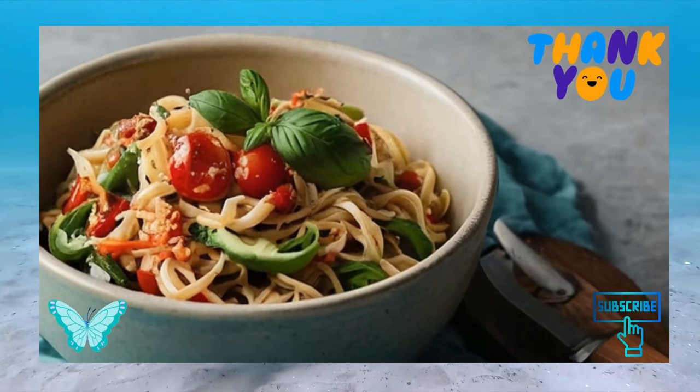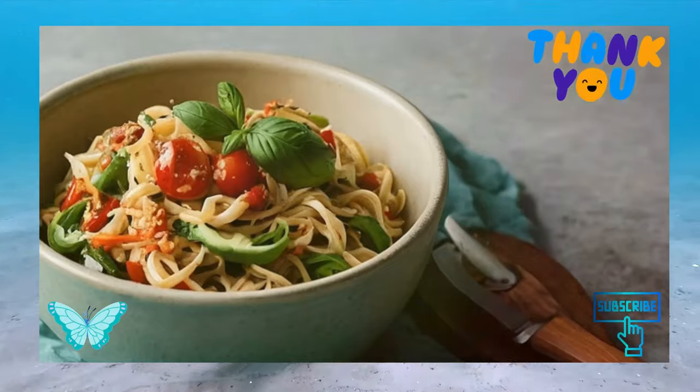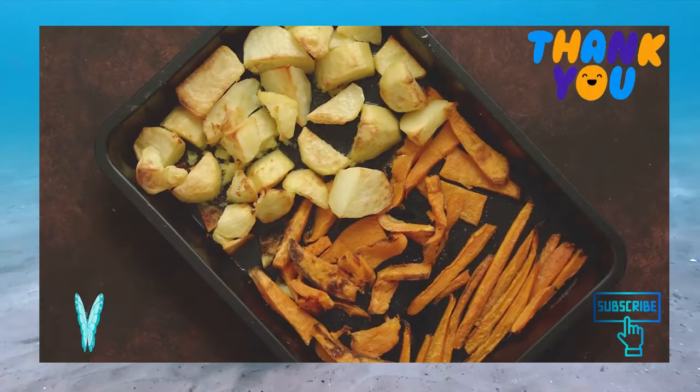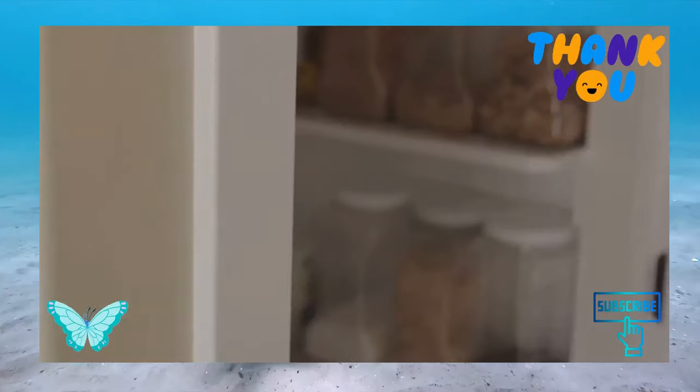Batch cook meals. When meal prepping for a busy schedule, the best way to save time is to batch cook many of your recipes. Try splitting your sheet pan with roasted veggies on one side and roasted potatoes on the other. This will make the cooking and cleanup process faster.